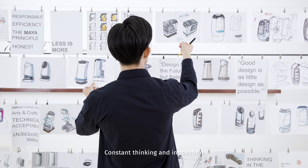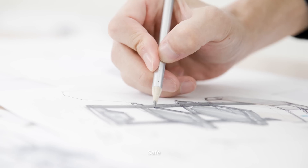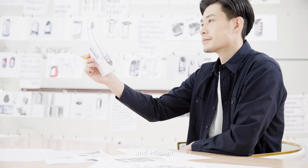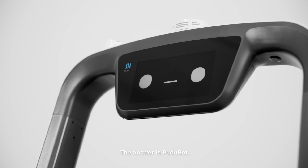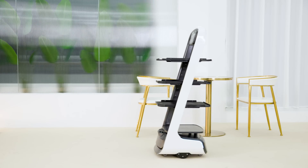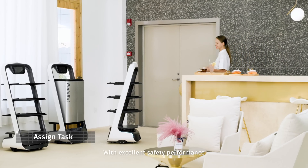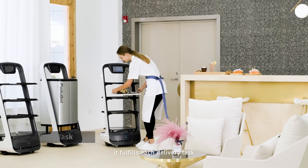Constant thinking and innovation. What's a robot that services the public like? Safe, intelligent, and efficient. The answer is Pudubot. Pudubot is an intelligent delivery robot with excellent safety performance and load efficiency. It fulfills each delivery task perfectly.